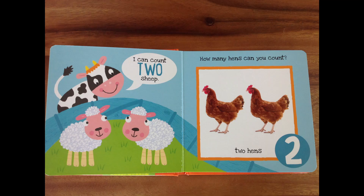I can count two sheep, says the cow. Look at the cow there. He can count two sheep — one and two! How many hens can you count? Okay, take your time now. Great job! Two hens, that's right! One and two. Fantastic, my friends!